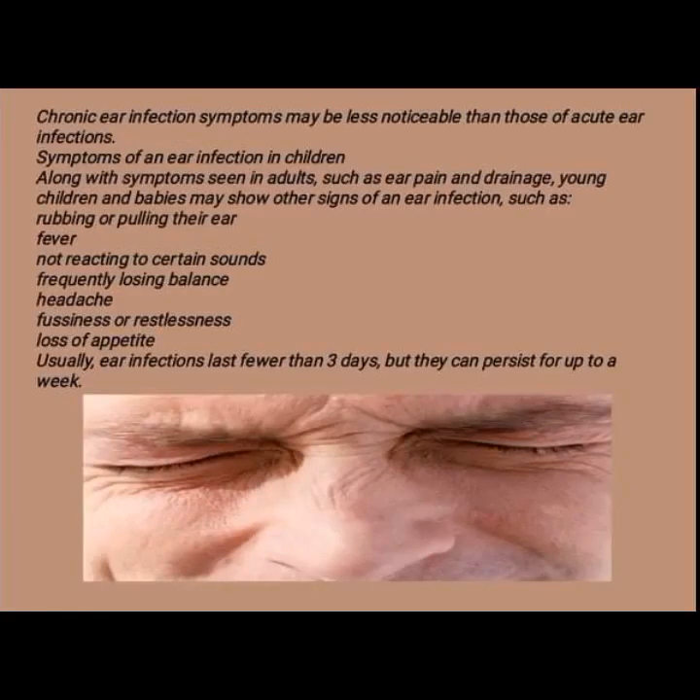Chronic ear infection symptoms may be less noticeable than those of acute ear infections. Along with symptoms seen in adults such as ear pain and drainage, young children and babies may show other signs of an ear infection, such as rubbing or pulling their ear, fever, reacting to certain sounds, frequently losing balance, headache, fussiness or restlessness, and loss of appetite.